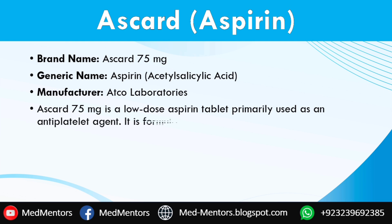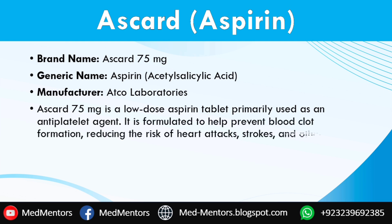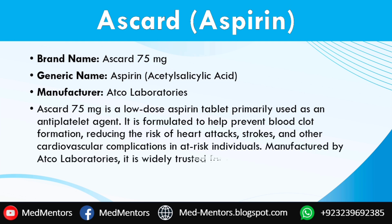So what exactly is SCART 75 mg tablet? It's a specially formulated low-dose aspirin tablet that prevents blood clots. Why are blood clots dangerous? Well, they can block blood flow to vital organs like the heart and brain, leading to life-threatening events such as heart attacks or stroke. SCART is designed to help those at high risk by keeping their blood flowing smoothly.